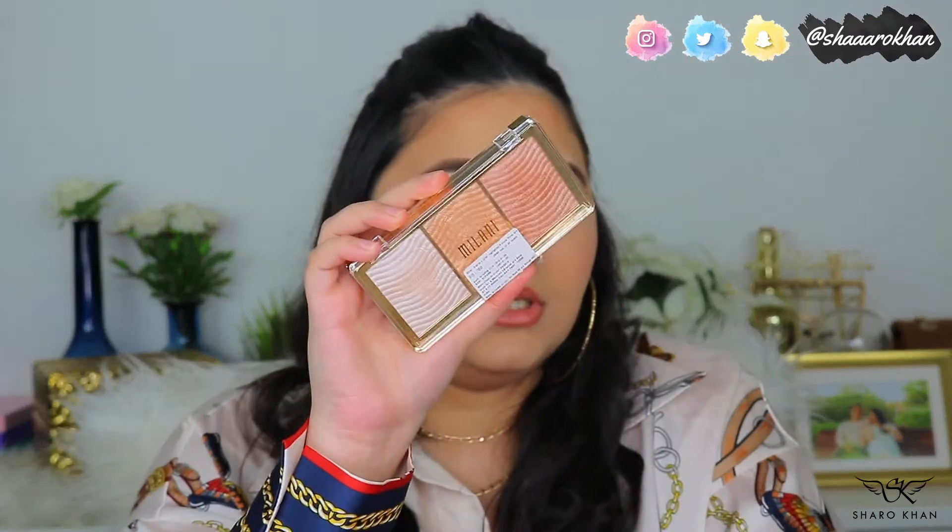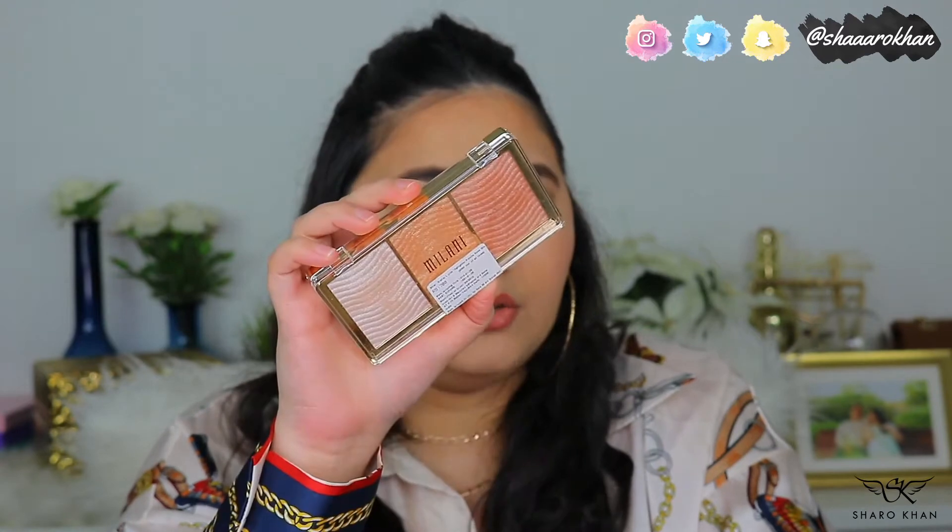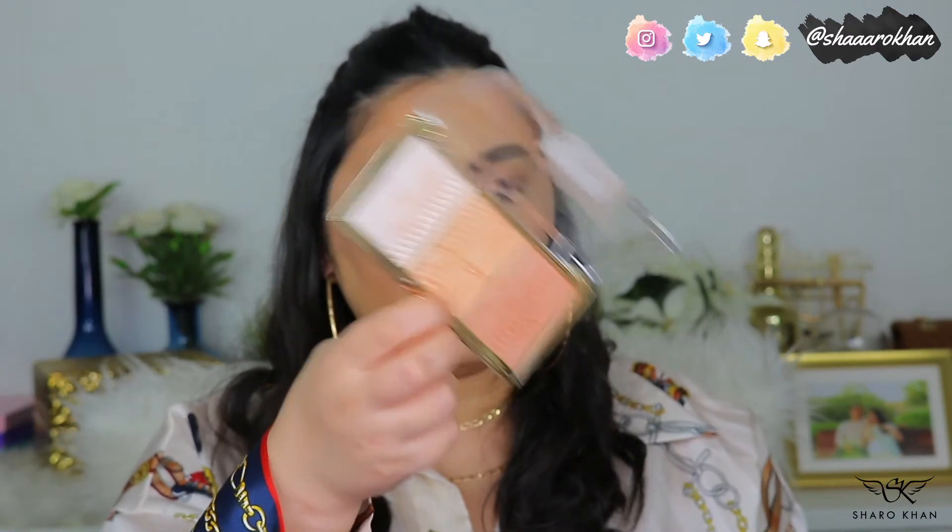The second is the Milani Stellar Lights Highlighter Palette in shade 03 Rose Gold — the best purchase from this brand. You get three highlighters in one pan, which is a great deal. I swatched it and it's incredibly blinding. One shade is a bit too light so I use that for inner corners. You can mix and match all three. Very soft and really good for the price. Worth it.